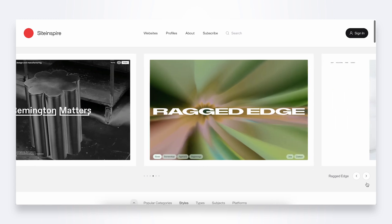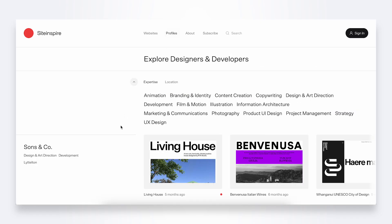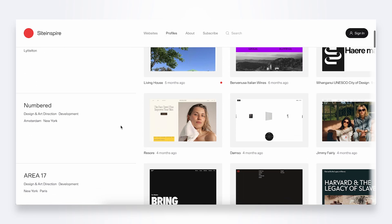Off the back of awards comes siteinspire.com. This is a collection of more practical, everyday websites to draw inspiration from. You can filter by category and even explore different profiles of designers that you might like.